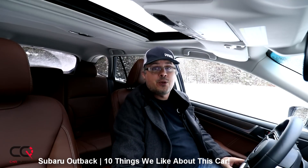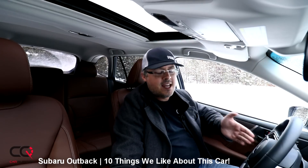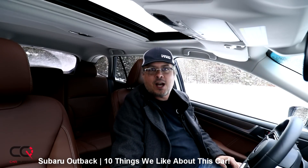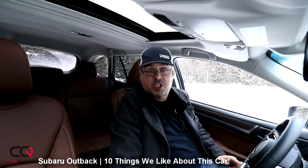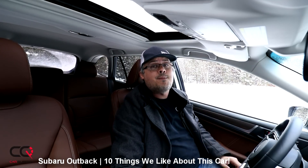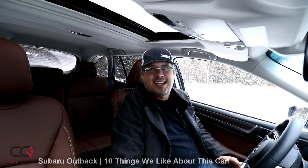So there you go — those were 10 things that we like about the Subaru Outback. Now it's your turn: do you think we forgot something? Feel free to comment in the section below. Give a thumbs up if you liked this video, and subscribe to Car Question. The next video is going to be about 10 things that we dislike about the Outback. See you soon, take care!